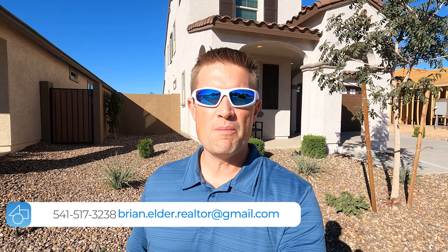Hey everybody, it's Brian Elder, your favorite Phoenix area real estate agent, and I am back again in South Gilbert at the community of Bell Rose.